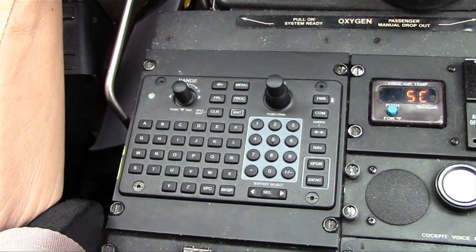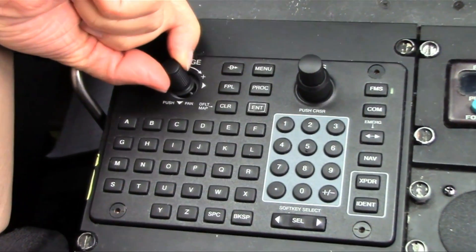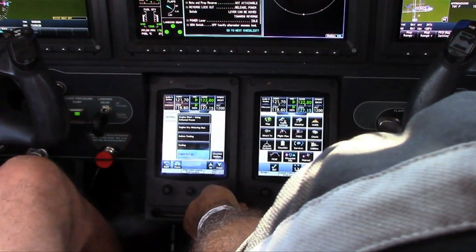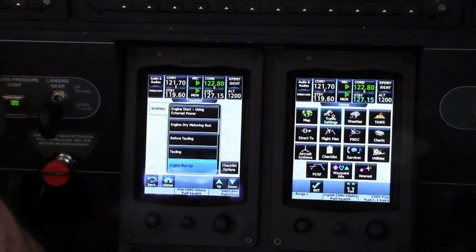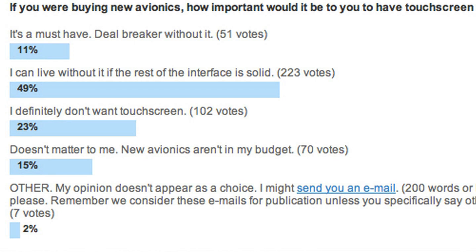We've also improved the new controller unit, which incorporates a new joystick that allows users to pan more easily throughout the MFD in a 360-degree motion. Now, if you guessed the G1000 NXi doesn't have a touch screen interface like the G3000, you'd be right. Garmin said it was sensitive to market price tolerance when it reworked the G1000 and simply left it out. In a survey conducted on avweb.com, nearly half of the 450 respondents said they could live without a touch interface on new avionics if the rest of the user interface was solid.